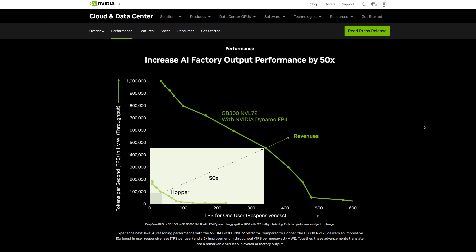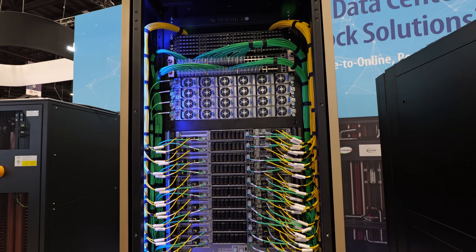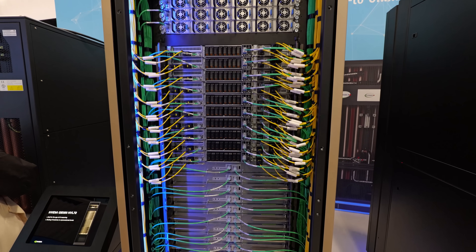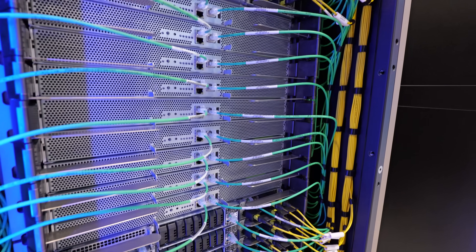A single five-second video sequence needs about four million tokens. Last generation Hopper would take about 90 seconds to generate that many tokens. Blackwell Ultra can do it real time with foundational models such as NVIDIA Cosmos. This rack from Supermicro is scaled up as far as current generation technology can take us, but the use case for AI demands more tokens — hence, scale out.